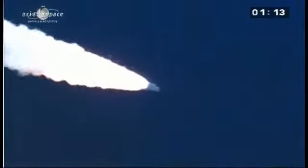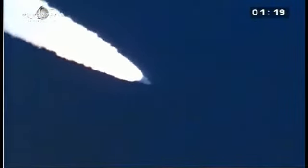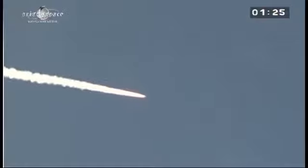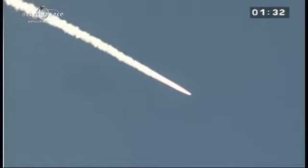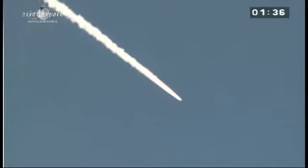Right now the boosters are providing over 90% of the total thrust, propelling the launcher along its trajectory at ever higher velocity. Weight at lift off: over 770 tons. She's burning 5 tons of fuel per second — 2.5 tons in each booster. And the core stage, the central stage, is burning another 300 kilos of fuel every second.